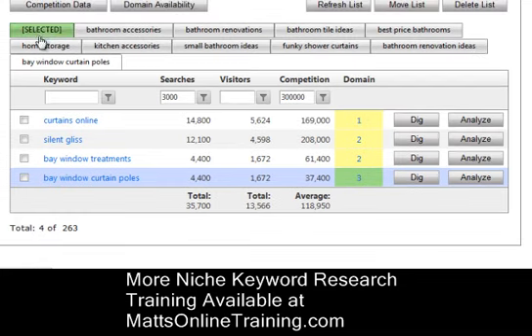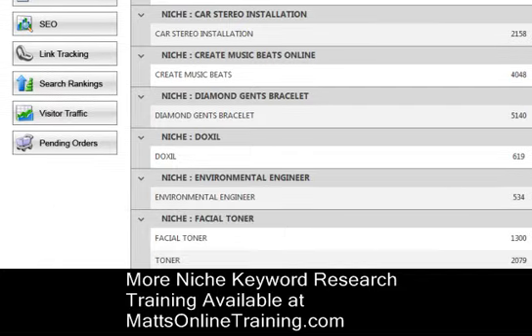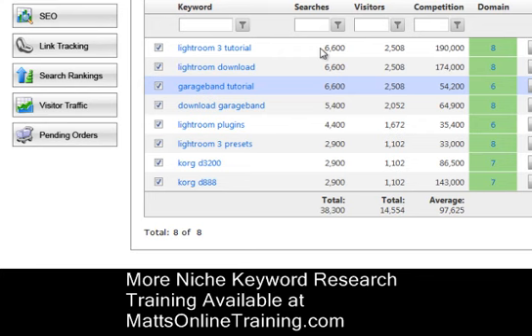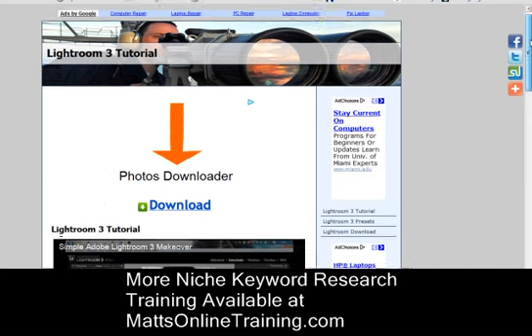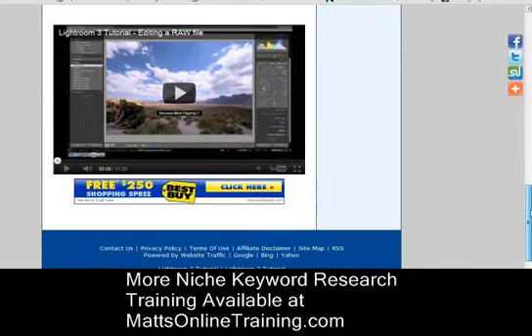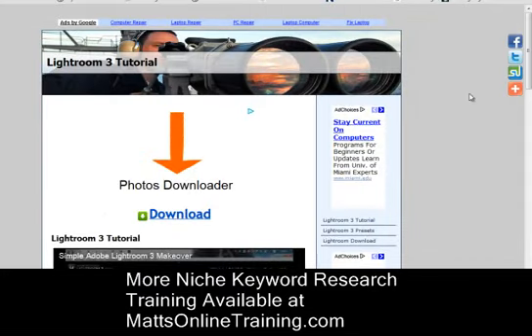Let me go to some of my other saved keywords. This one has eight keywords found. There are 6,600 people a day searching for this, and the domain is available. Let me show you how I've got this built out — this is my website that I built with that software. You can do the keyword research, find the niche, and do everything within the software. Not bad — anybody who clicks on any of these ads, I get paid. This is lightroom3tutorial.com as a sample site.